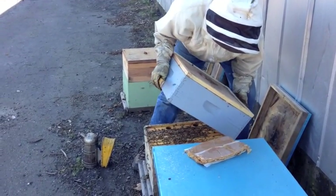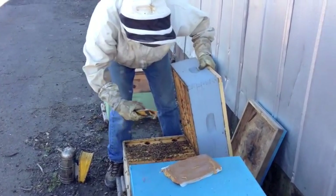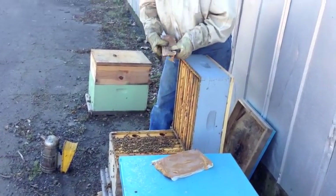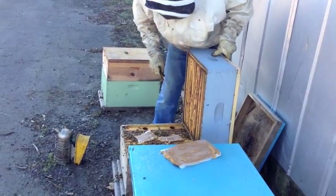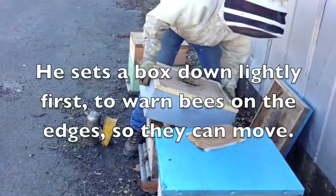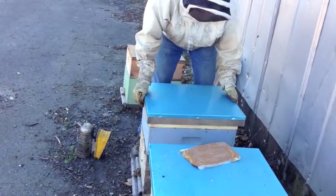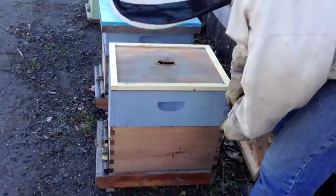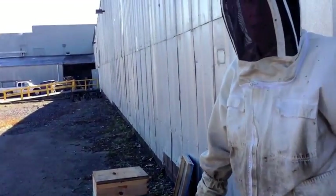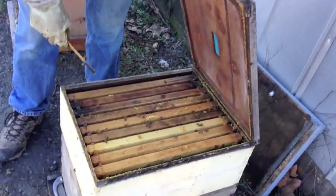This box has some weight to it, so they have food. There's still honey in this upper box. When I see bees right up at the top, there are two possibilities: they've either consumed all their honey and they're right up against the ceiling, or they're growing so fast they're getting crowded inside. There's honey in this box.